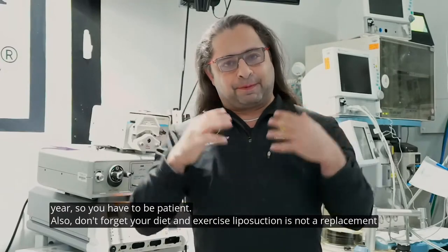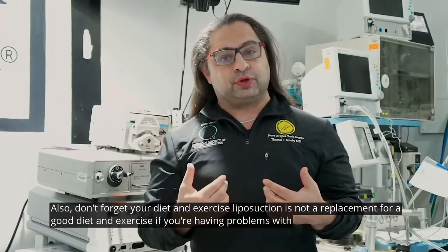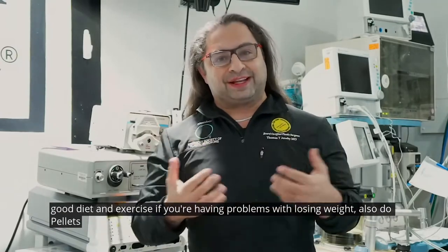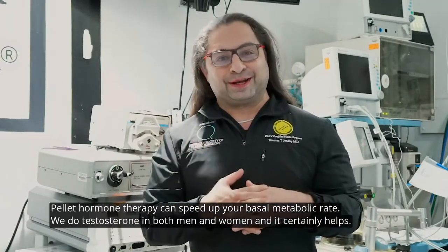Don't forget your diet and exercise — liposuction is not a replacement for a good diet and exercise. If you're having problems losing weight, we also do pellets. Pellet hormone therapy can speed up your basal metabolic rate. We do testosterone in both men and women, and it certainly helps.